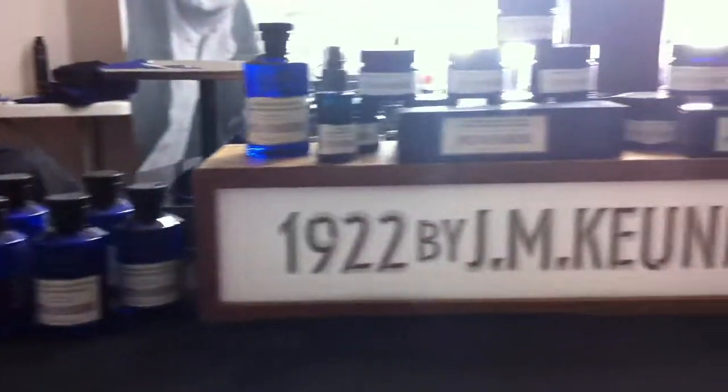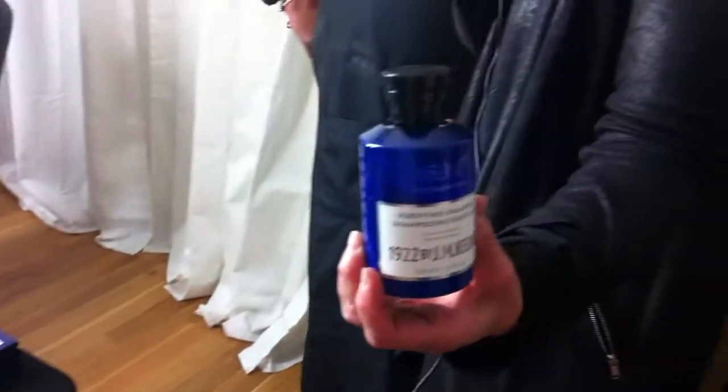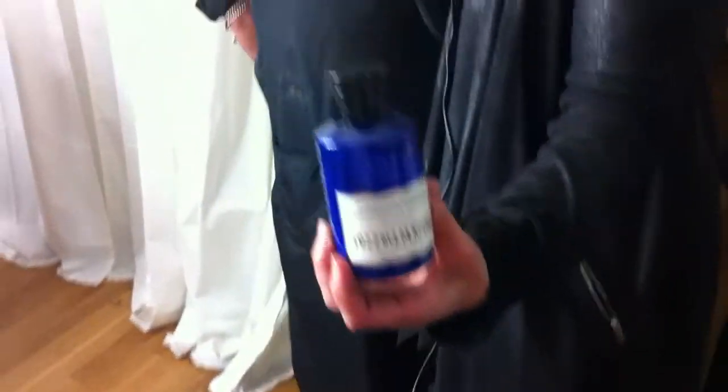I just love the packaging, I just love this blue. The blue is so cool, and I'm going to throw a pop quiz at you — is there any significance to the 1922? Well, of course, that's when we were founded, in 1922, by Mr. J.M. Kuhn himself.